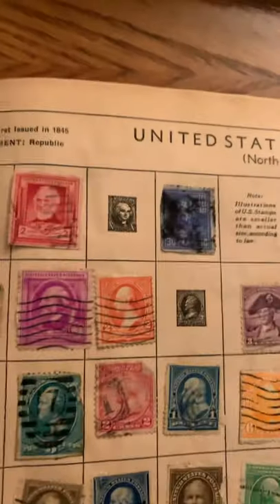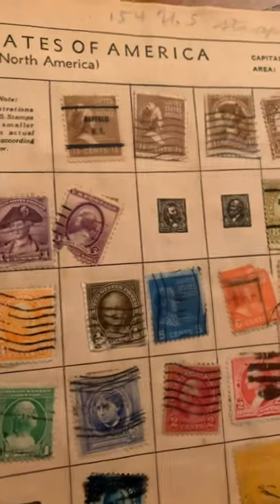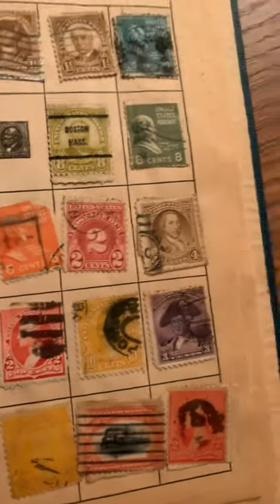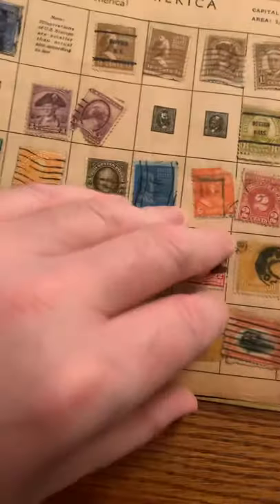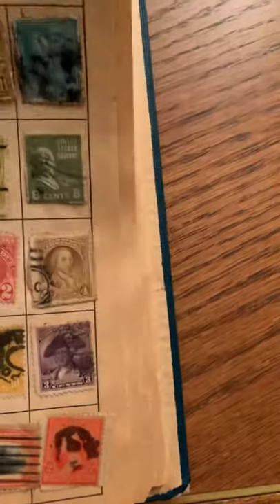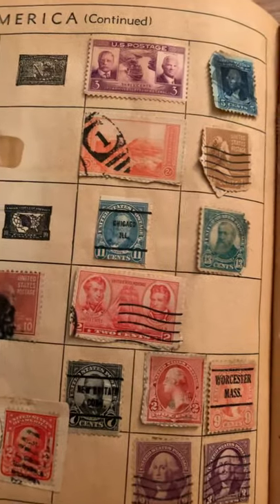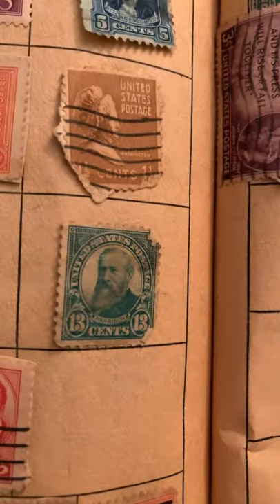Here's a whole bunch from the United States. Wow. Upside-down airplane — no, that would have been cool. That's like the big rare one that everybody wants. A lot of old U.S. stamps. Pretty much all of them look canceled — almost all of them anyway. That's cool. That doesn't appear to be canceled either, but it's damaged.